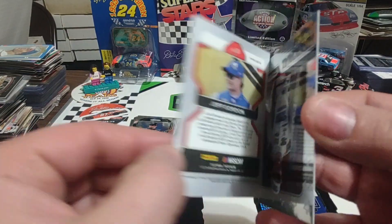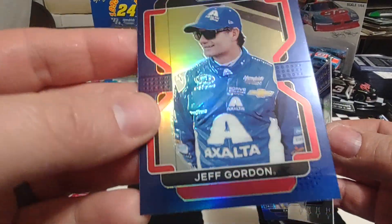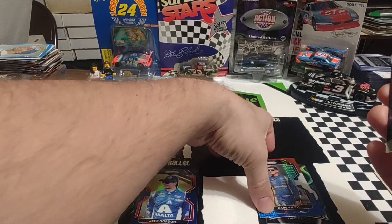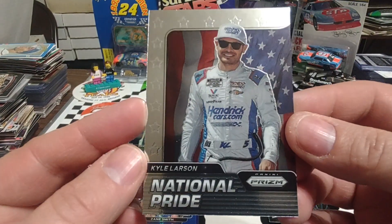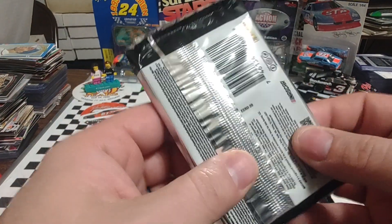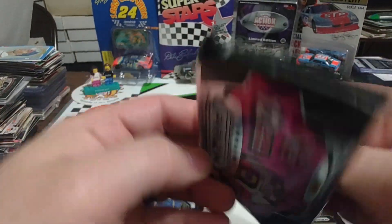Then we have a nice blue Jeff Gordon. Is that going to be numbered? It is not numbered, but that's a very, very nice looking card. That's technically a parallel, as is this. And then we have an insert — Kyle Larson, National Pride. We've got inserts, but don't have any numbers and don't have any hits yet, so hopefully we'll get something in pack number two.